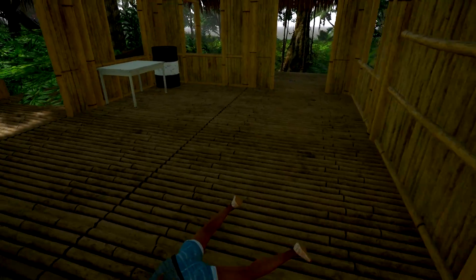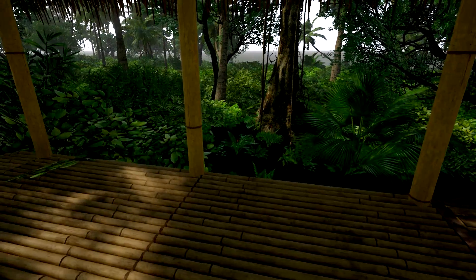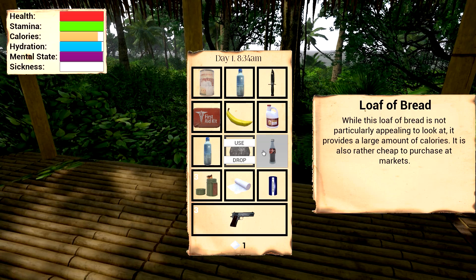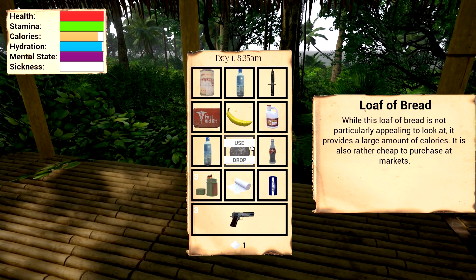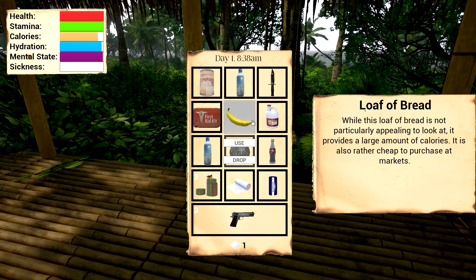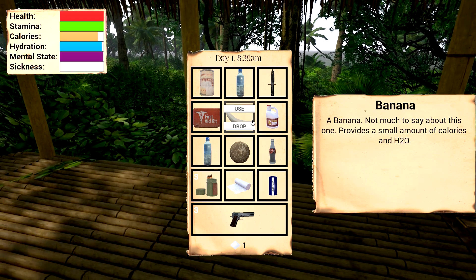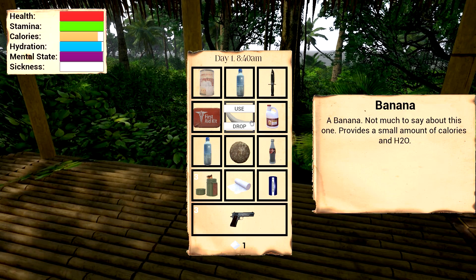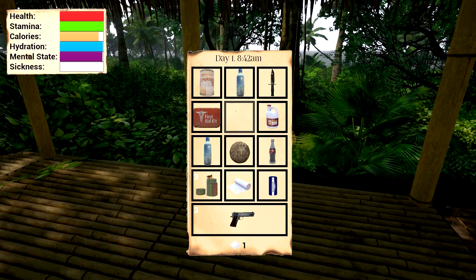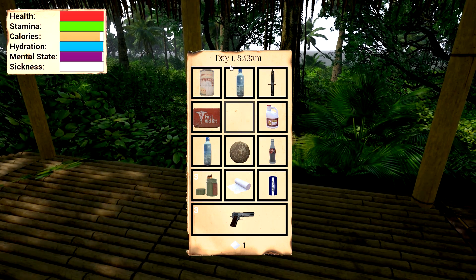There's a magazine right here - that really messes us up a bit. Could probably eat the bread. It's not particularly appealing in looks and provides a large amount of calories - also rather cheap to purchase at market. The cola provides a small amount of calories and H2O. We'll eat the banana and move up our calories and H2O - it's actually moved up quite nicely. And our mental state goes up too, because of course food makes us feel better.